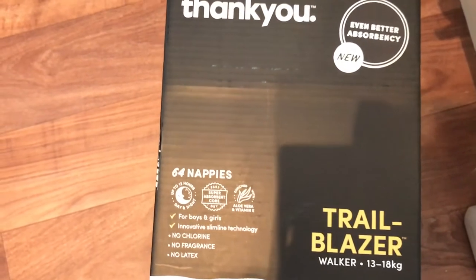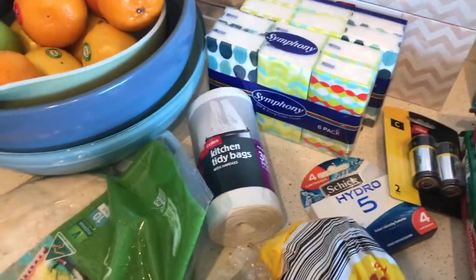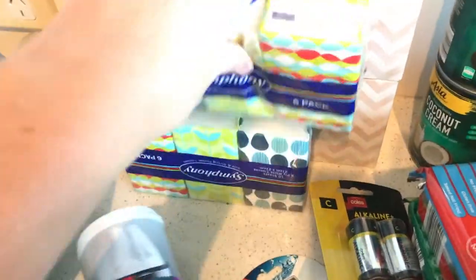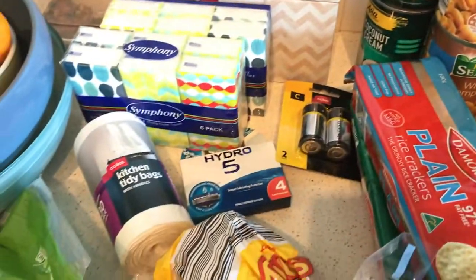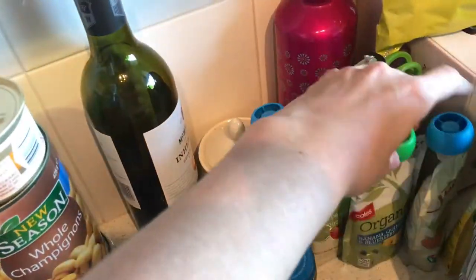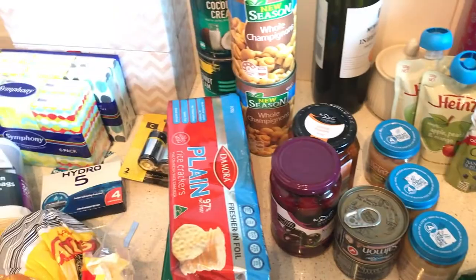no latex, and they're really good. We use them at nighttime. Also from Kohl's we got tissues — we've all been a bit sniffly — kitchen bags, razors, and batteries, and a whole heap of baby foods. And I think that's it from Kohl's, oh, and kitty litter.